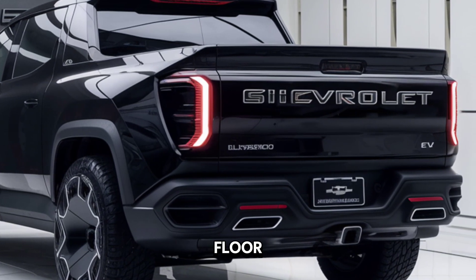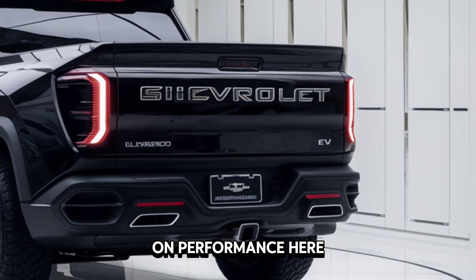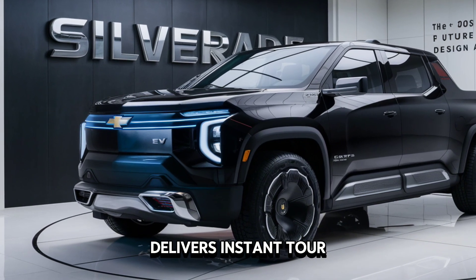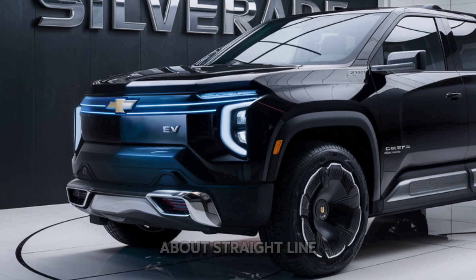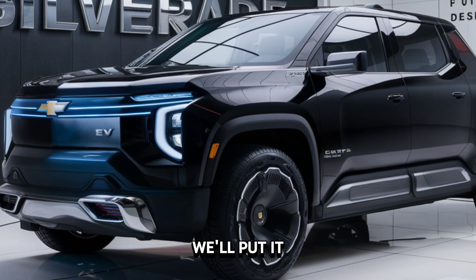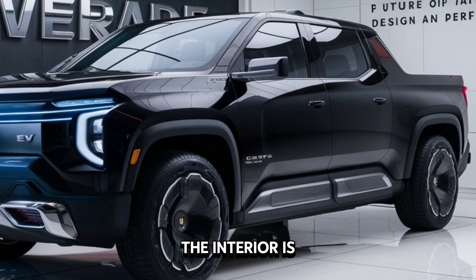Under the floor lies a powerful electric motor system — Chevy hasn't skimped on performance here. The Silverado EV delivers instant torque, pushing you back into the seat. It's not just about straight-line speed; it's about hauling and towing. We'll put it to the test in a bit.